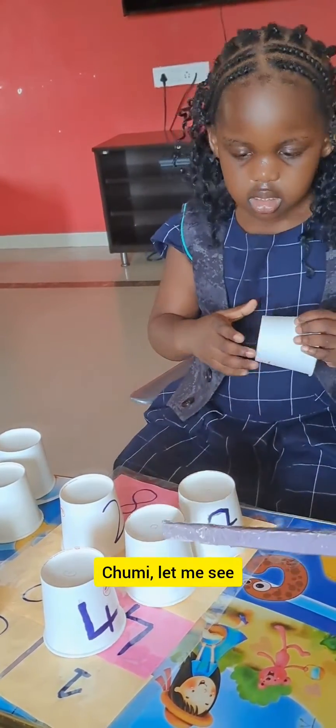Number 1. Keep it here. Can you look for number 5, please? Number 5, please? Great job. Clap yourself. Good. You did a good job, baby.